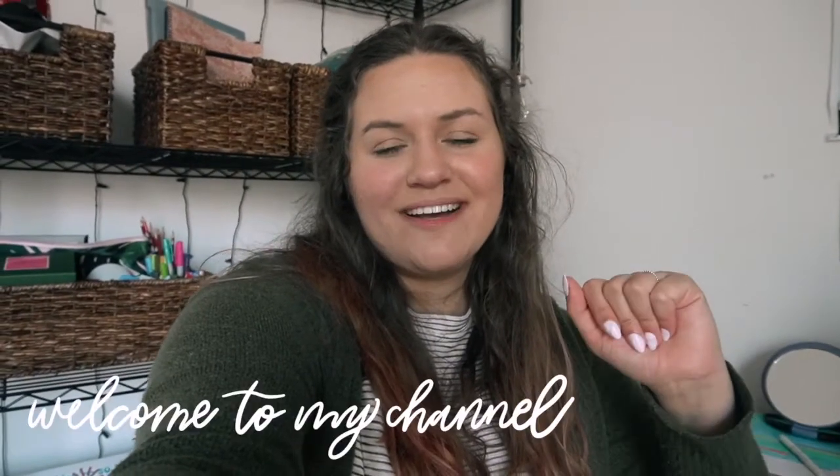Hello everyone, it's Hunter and welcome back to my channel. If you guys are new here, it's so nice to meet you. Today's video is going to be my January favorites. If you are new here, I do a monthly favorites video at the end of every month so I can share with you guys some stuff that I've been loving throughout the month.